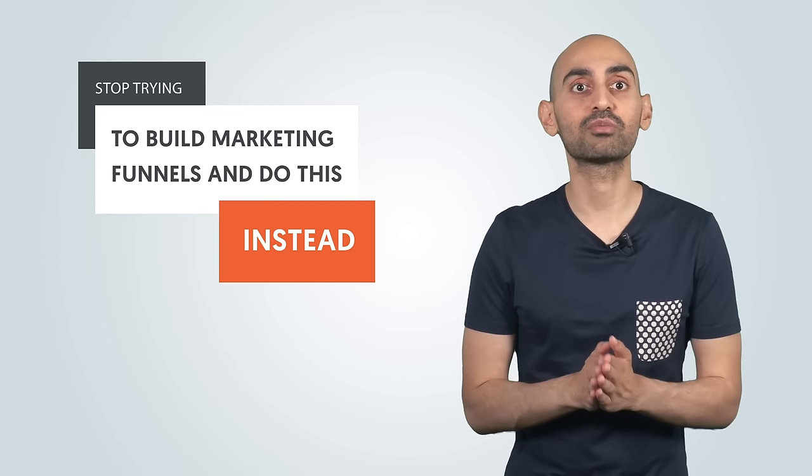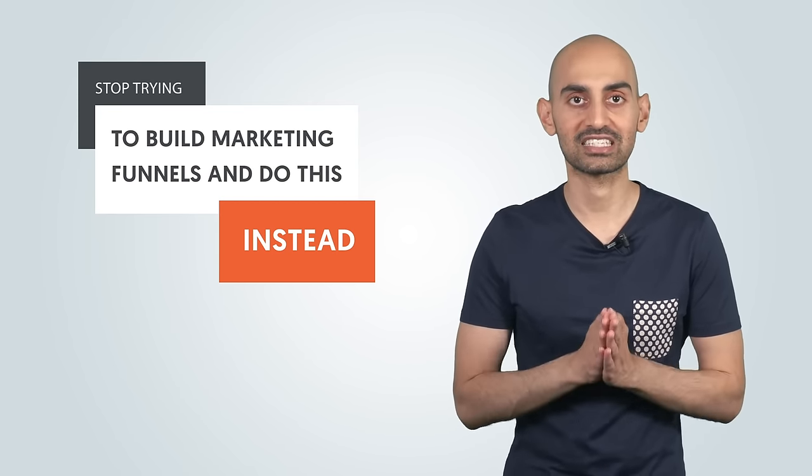Well, you no longer have to hire a designer. You don't need to even be a paid ads expert. You don't even have to be a developer. There's an easier and simple way to do this. Hi everyone, I'm Neil Patel, and today I want to tell you that you should stop building marketing funnels and do this instead.